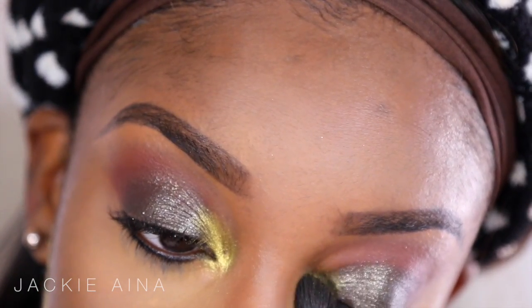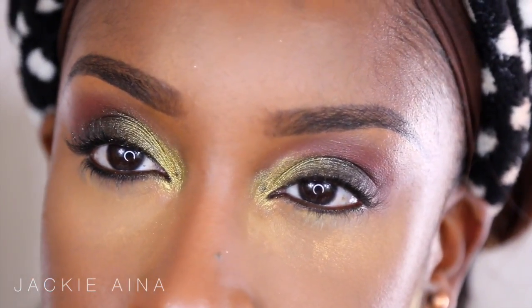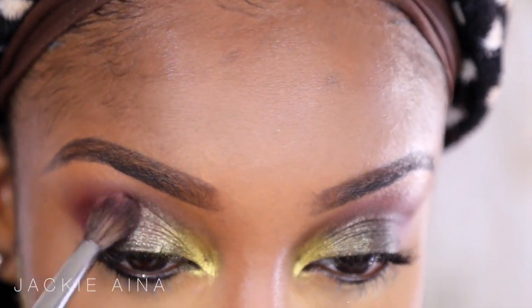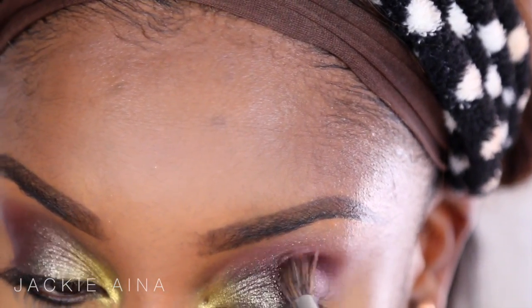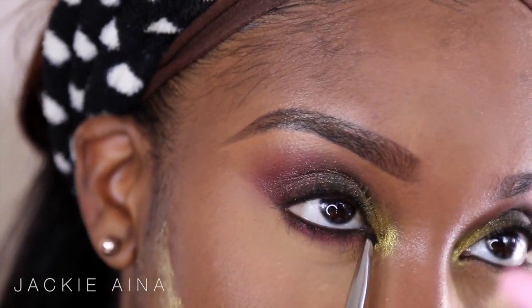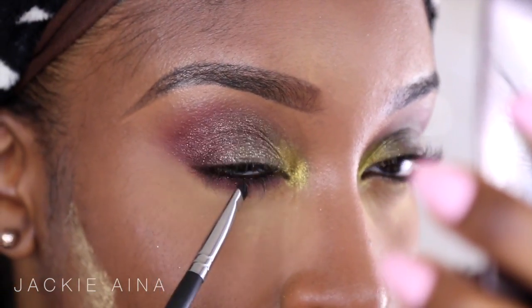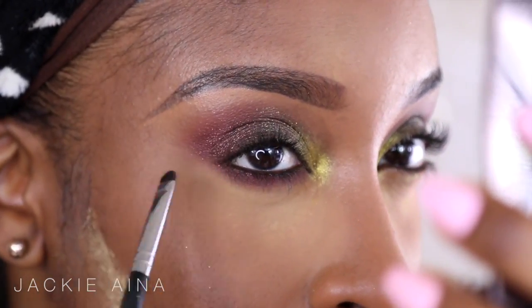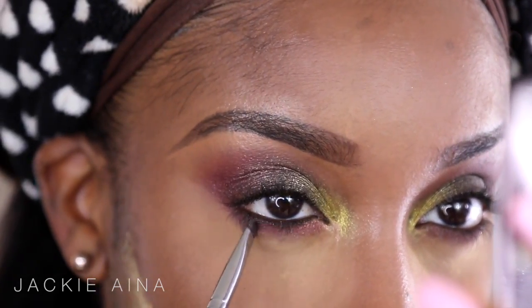Next I'm moving on to the inner corner — that first color was Porter, then Telepathy on the lid. I blend that all together and then apply Porter on the bottom lash line again and blend it out. By the way, I always have a hard time applying those bottom lash line colors, but this brush saves my life.